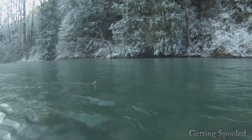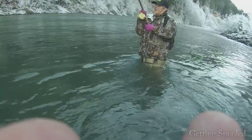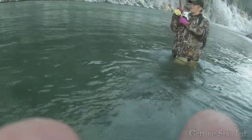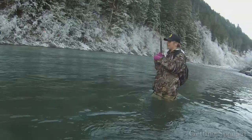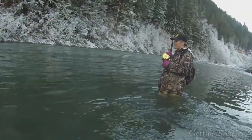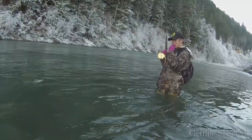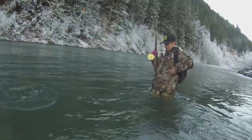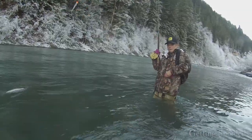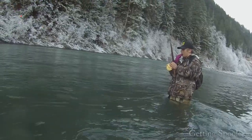Fish on. Looks like a dolly. Right in that spot, though, eh? Yeah, right in that spot. Gotta see what it is. Definitely not as big as our first two, but still a nice looking fish, though. Yeah, it's a little dolly. Yeah, definitely not as big as the first two, but she's a beauty.